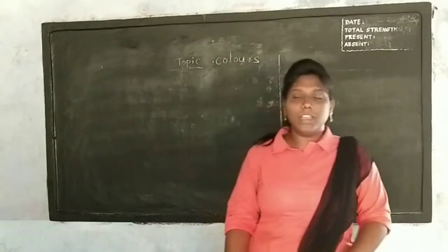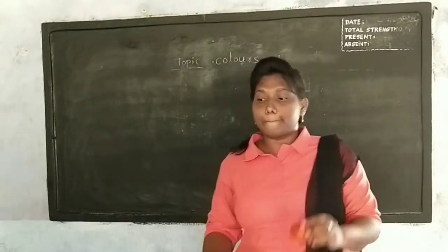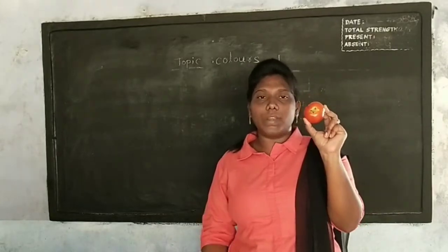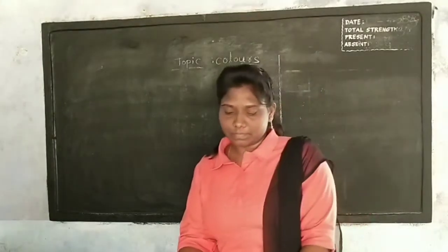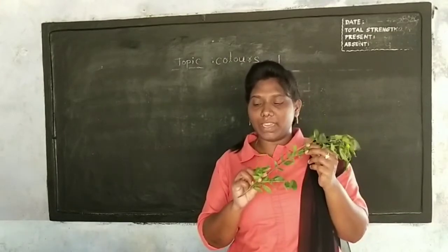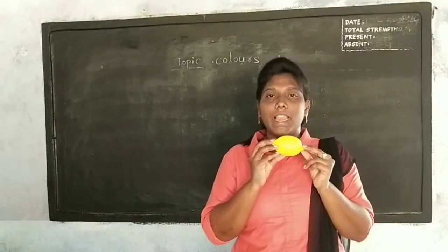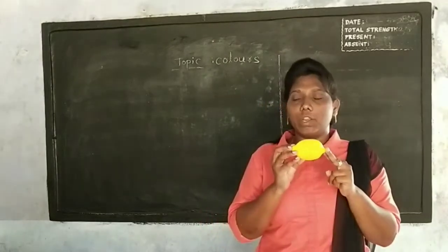Okay Nana, once again I will tell you the colors. This is red, R-E-D, red. Green, G-R-E-E-N, green. Yellow, Y-E-L-L-O-W, yellow.